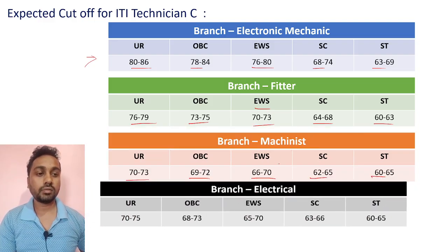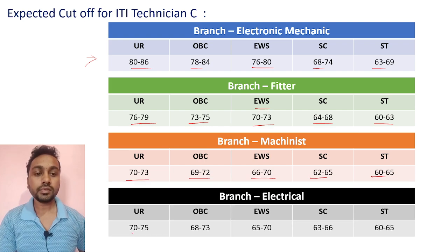For ITI Electrical branch, expected cutoffs: UR 70 to 75, OBC 68 to 73, EWS 65 to 70, SC 63 to 66, ST 60 to 65.